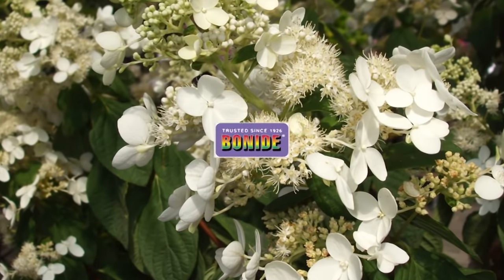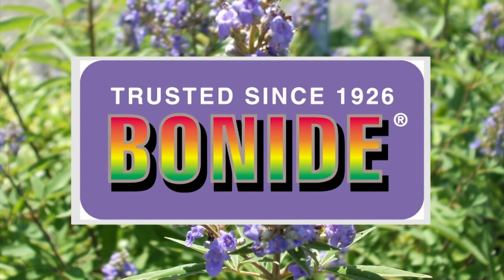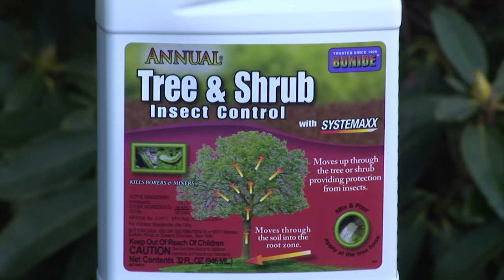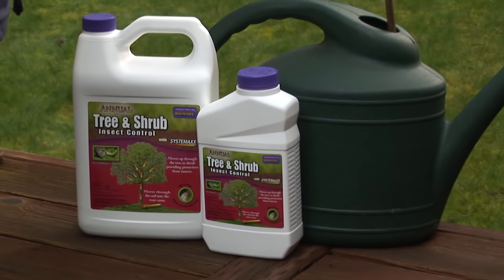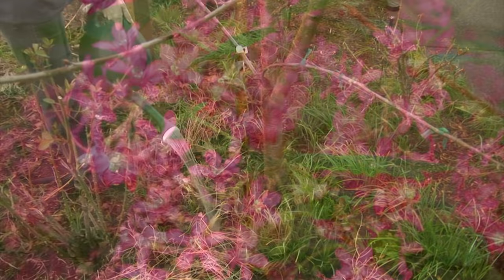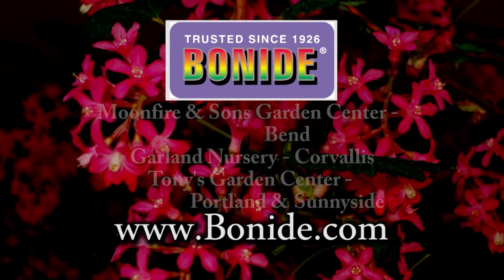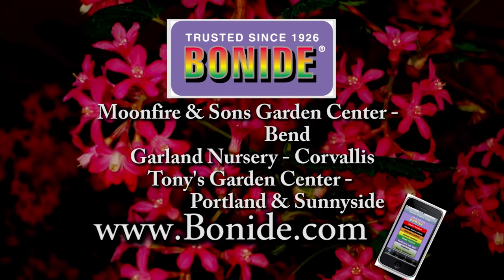Since 1926, the Bonide Company has worked with homeowners to make their homes and gardens beautiful. If you have a garden problem, Bonide has the answer. Prevent insect damage on all your trees and shrubs, even those taller plants. Annual tree and shrub insect control works from the inside out with one easy application and will leave your plants pest free for up to one year. Visit Bonide.com to find a local retailer and to download your free Bonide problem solver app for your iPhone or Droid.